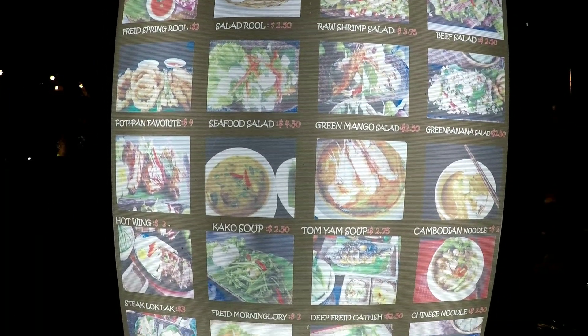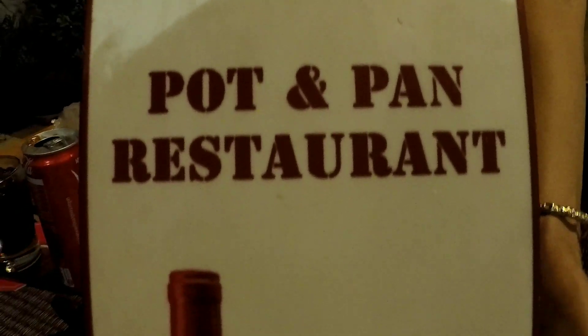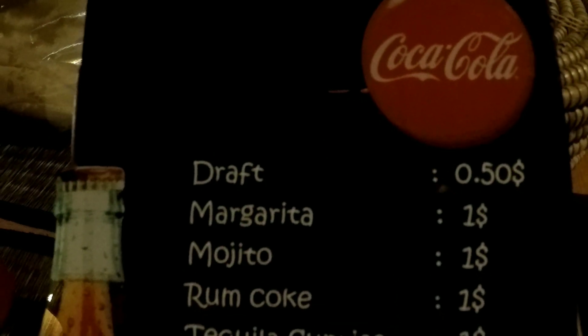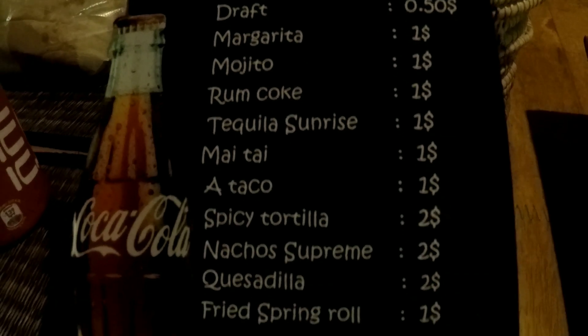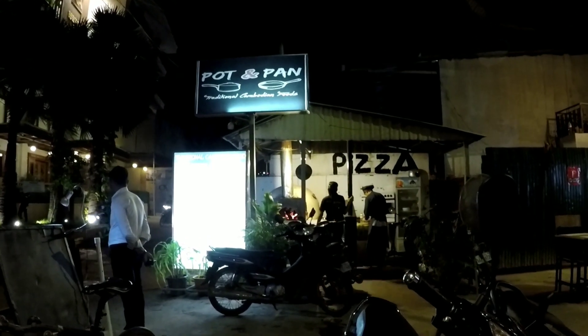This is Pot and Pan Restaurant, just near the night market. It does a lot of Cambodian food, but what really looks good here is the pizza. Beer is 50 cents, a lot of cocktails are a dollar, and there's a pizza area over there with a fantastic pizza oven.